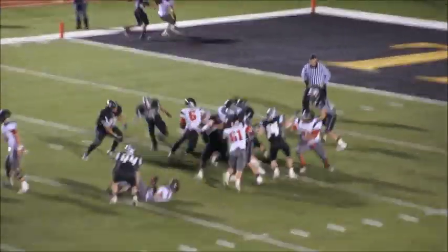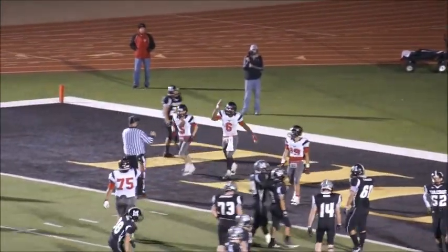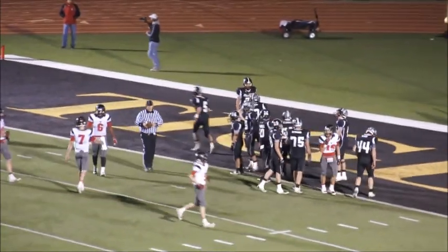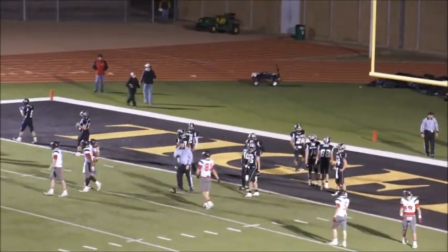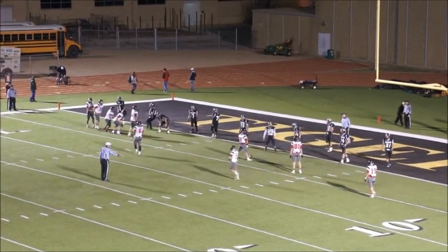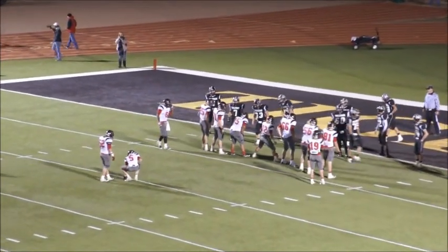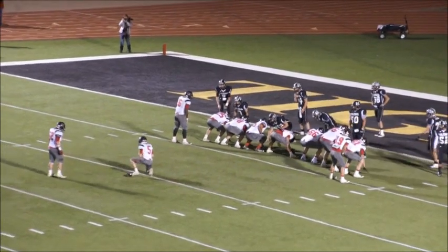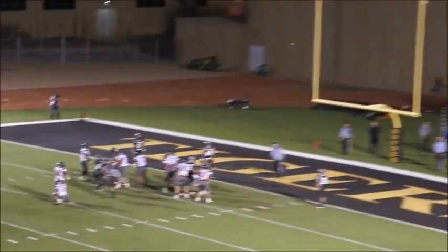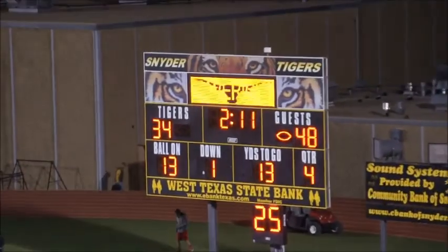They hand the ball off to number six, and he just ran through the whole defense into the end zone from 13 yards out. I don't believe we touched him. That makes it 47-34. The Mules are playing hard but just cannot stop them. 47-34 with 2:11 remaining. There's the kick and it's right down the middle — 48-34. We'll be back to the kickoff with 2:11 remaining in the game.